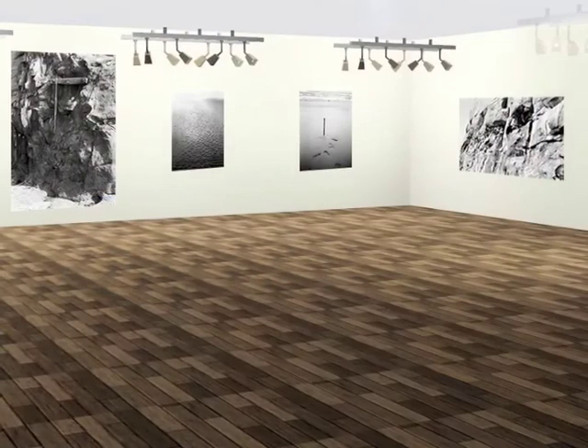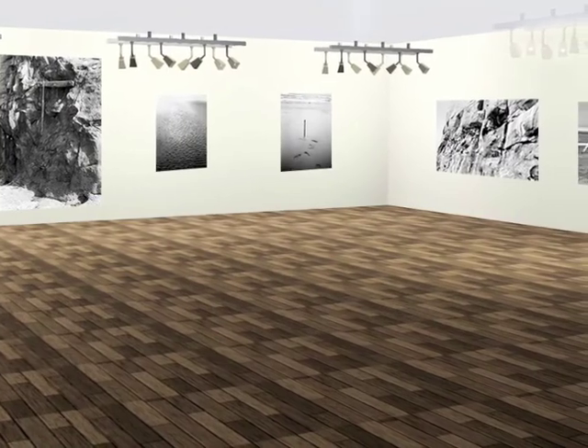It's an exhibition space created on the computer where artwork, jpegs, .movs, and gifs can be directly put into the space. It also eliminates the need to actually move physical objects from point A to point B.